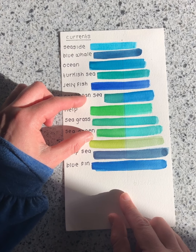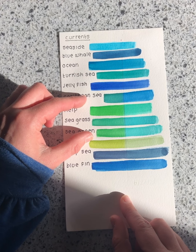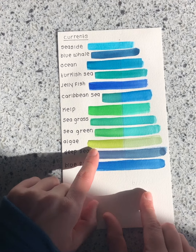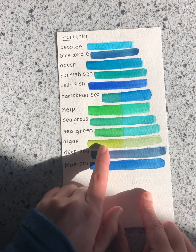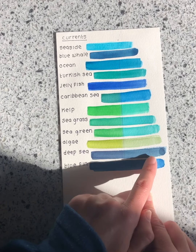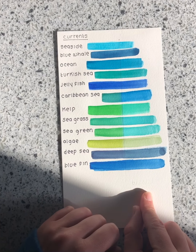I would be careful using those colors if you're selling your work. You might think about getting a UV spray fixative to put on your watercolor to help prevent fading, but do some testing of your own if you go that route. Algae also changed — it went from a really vibrant green to a gray. Deep Sea did some fading. Blue Fin didn't really look like it changed at all.